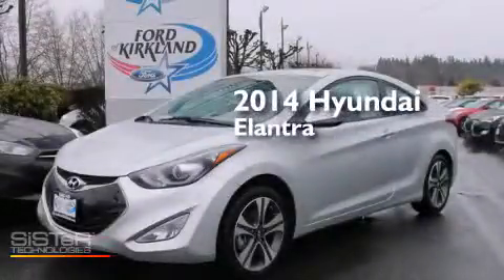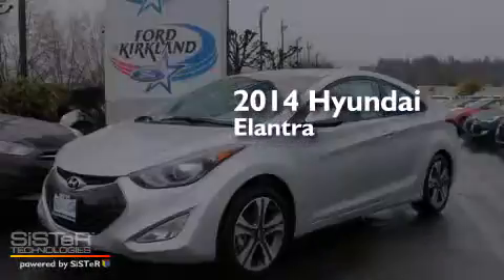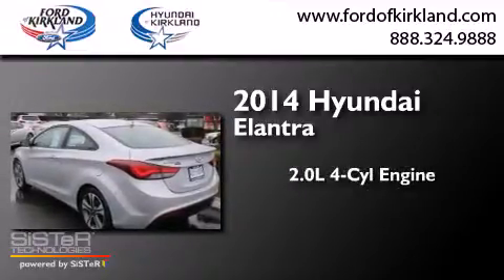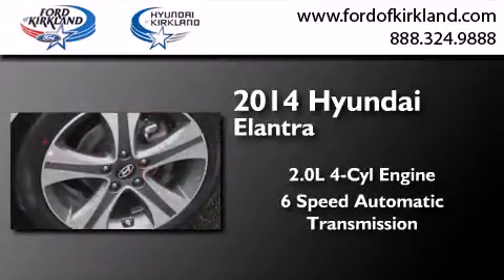This is a brand new 2014 Hyundai Elantra. It features a 2.0-liter four-cylinder engine and a six-speed automatic transmission.